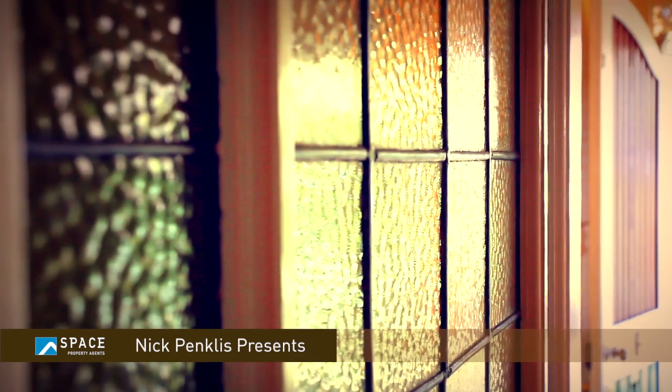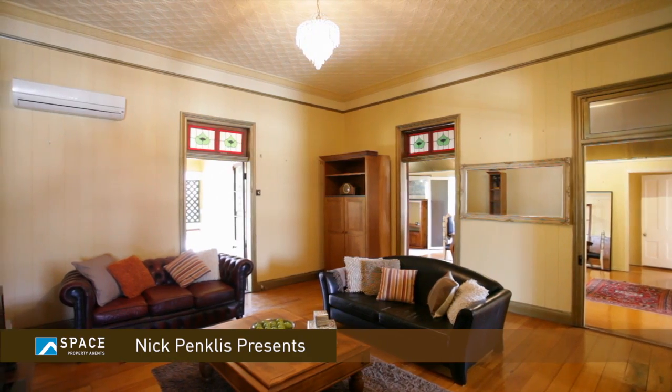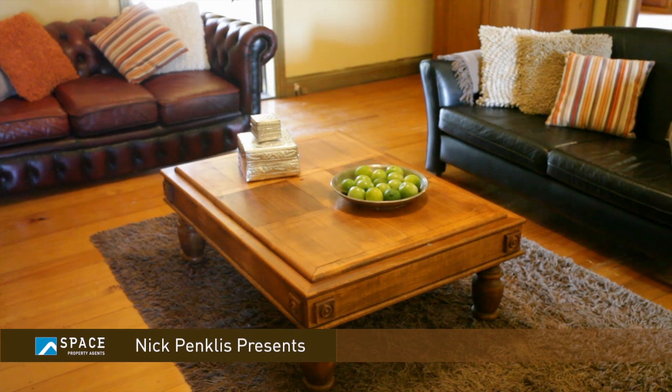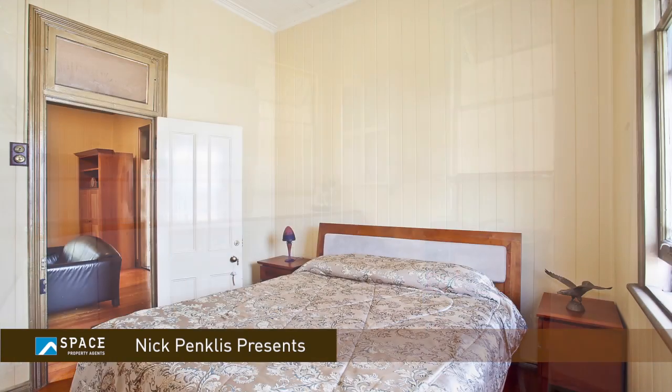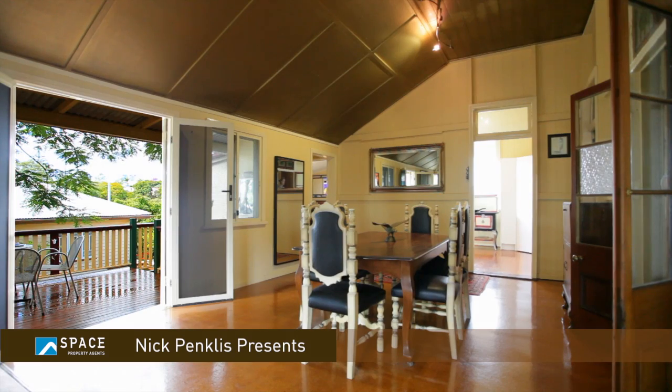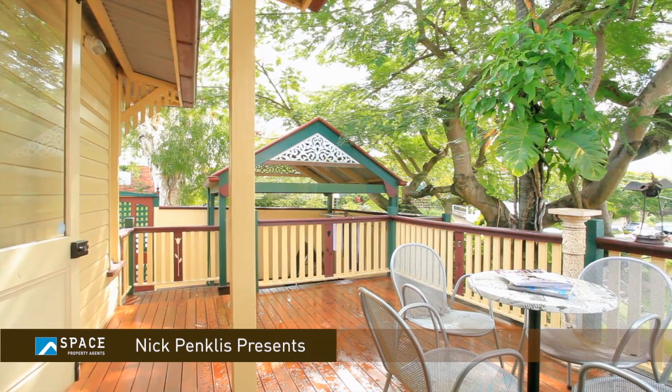Situated on 541 square metres, with a strategic corner position, this classic Queenslander has great bones with a generous floor plan, featuring four large bedrooms, three bathrooms, indoor and outdoor dining areas and quiet places to relax.